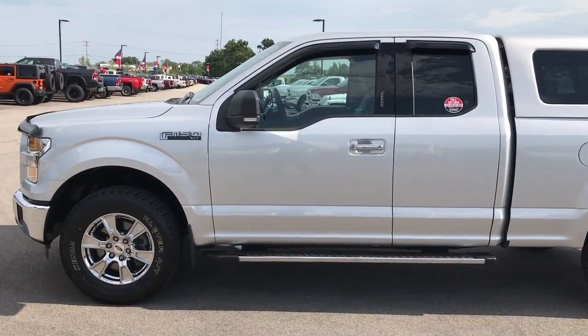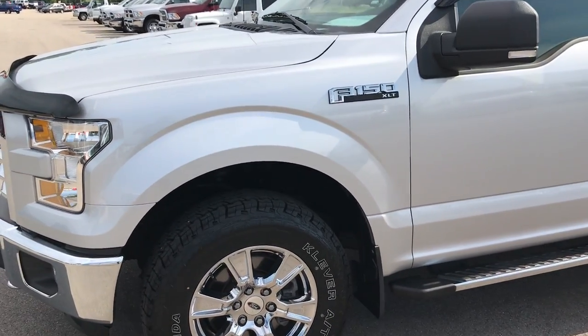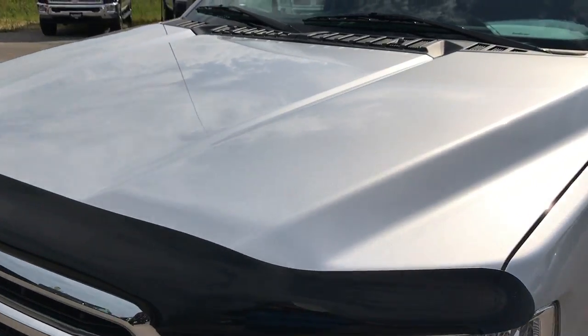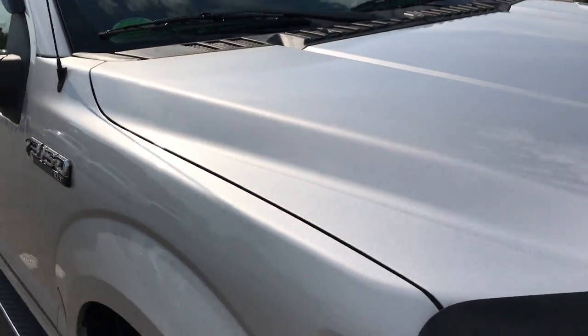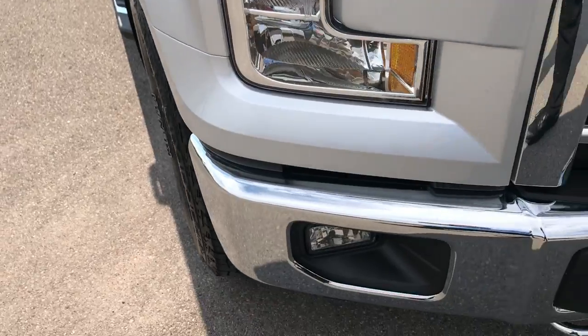This is stock number 9027B, a 2015 Ford F-150 Super Cab Short Box. This truck has the 5.0 liter V8 motor. From this HD video, you'll be able to tell that this truck is extremely clean all the way around. If you do have HD capabilities, turn them on — we shoot everything in 1080p.